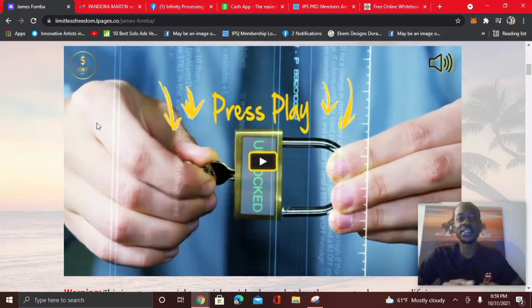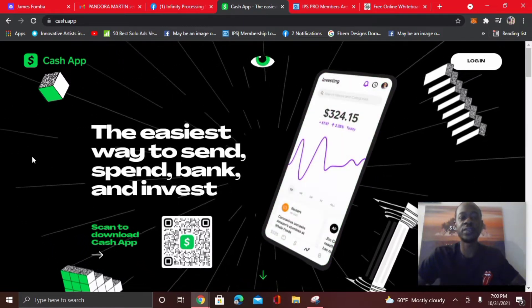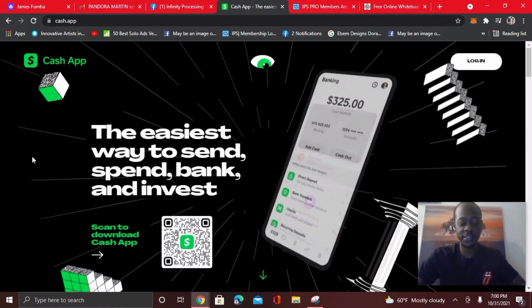I wanted to do a quick Infinity Processing System update and review. This is how you can earn unlimited $50, $150, and $300 payments following a step-by-step blueprint. So if you've never made money online before and you don't have any experience, if you can copy and paste pre-written ads on social media and follow a step-by-step blueprint, this is something powerful worth checking out. The topic of this video — I'm going to show you how you can get paid straight to Cash App with the Infinity Processing System.